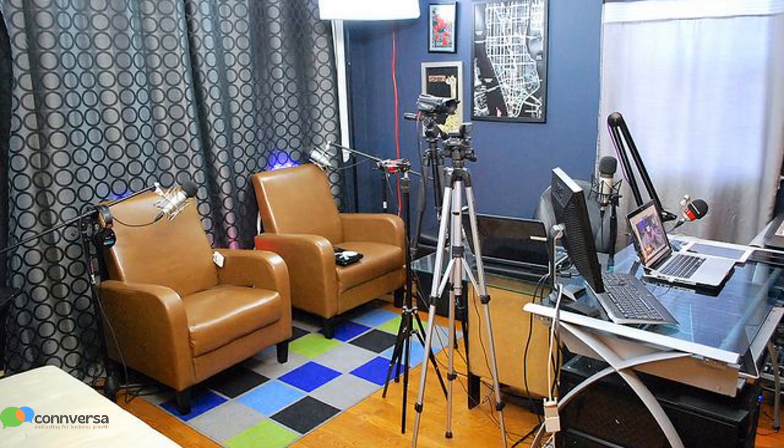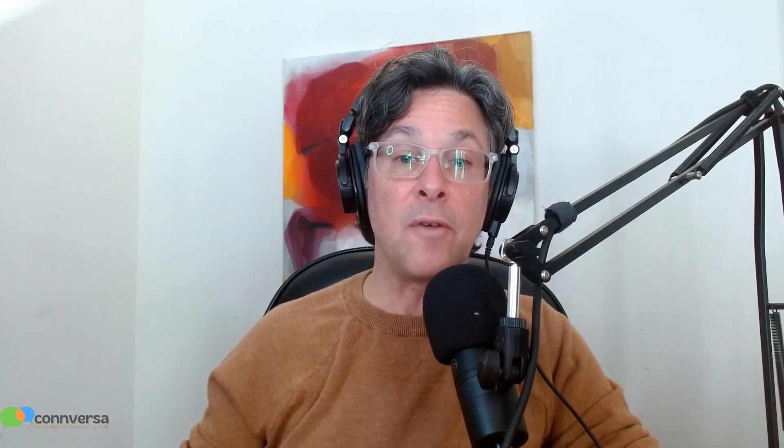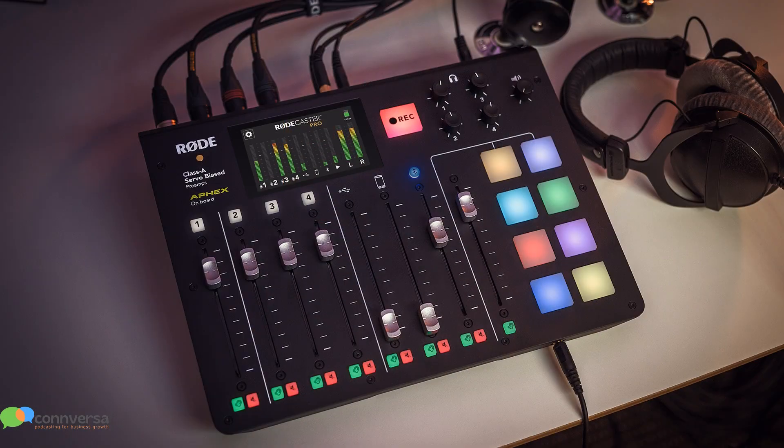To build a simple but solid at-home or in-office recording studio, you really just need the following things: a quiet, compact, and non-echoey space to record in; a microphone or microphones; mic cables and mic boom arms; and a device to record into — that might be a computer or a dedicated standalone recording device. And that's pretty much it.